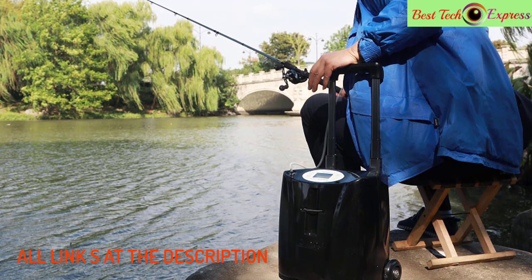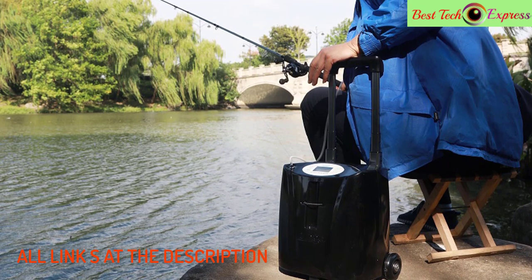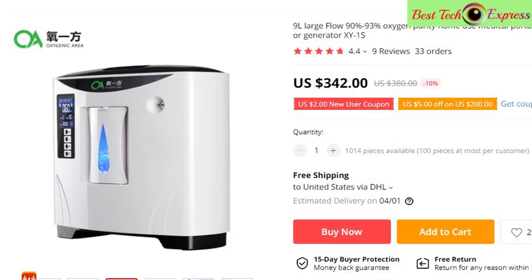This is the best option for you to buy. Number two is a nine-liter large flow, 90% to 93% oxygen purity, home use medical portable oxygen concentrator generator XY1S.